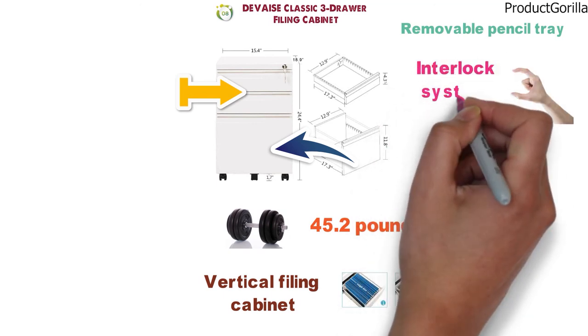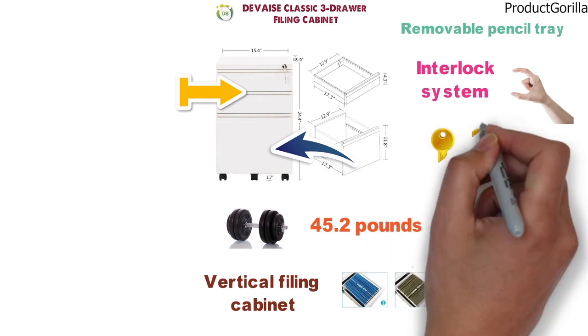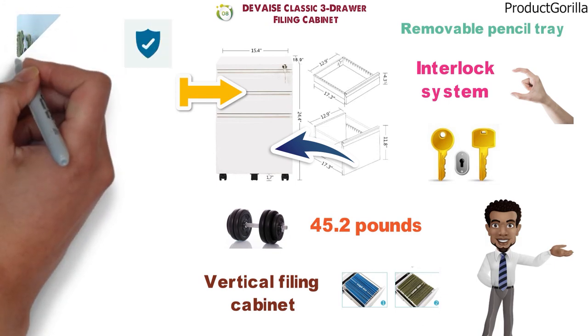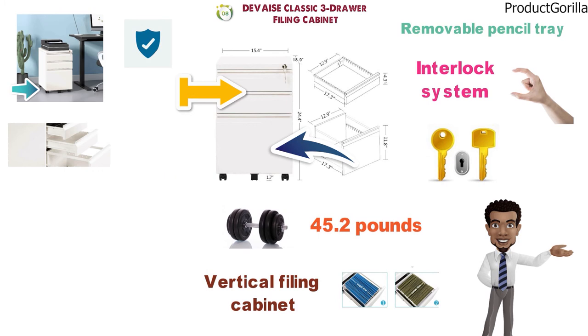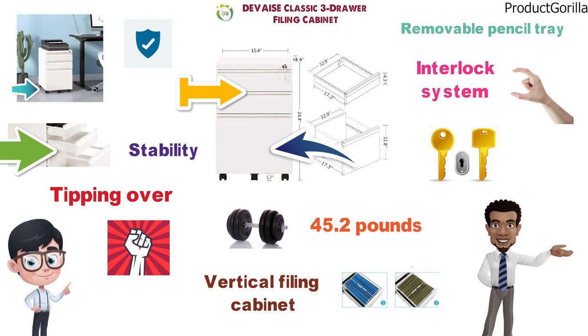The cabinet is fitted with an interlock system that locks all the drawers simultaneously with the turn of a key, and the unit comes with two identical keys. This is a space-saving unit that will fit under most desks. The cabinet is fitted with wheels at the base, including a center caster to provide stability when the filing drawer is extended and to prevent tipping. The Device Classic three-drawer is made of solid steel with a total load capacity of 330 pounds.